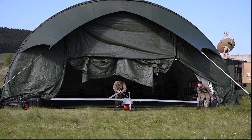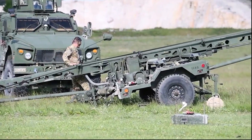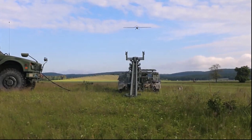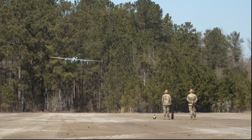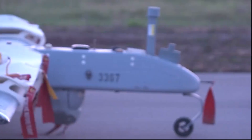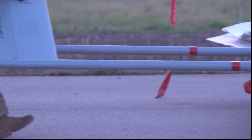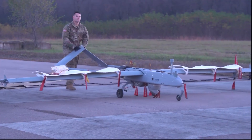Brigades are currently flying the RQ-7 Shadow, which requires a catapult to launch and a runway to land. It will be replaced in 2021 by the Future Tactical Unmanned Aerial System, a vertically taking-off and landing mini-helicopter. The Army is also putting Advanced Unmanned Aerial Systems to the test to replace the Gray Eagle, a derivative of the renowned Predator, which is currently in use by divisions.